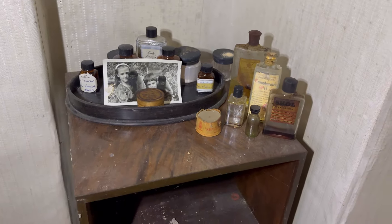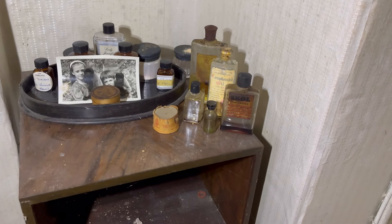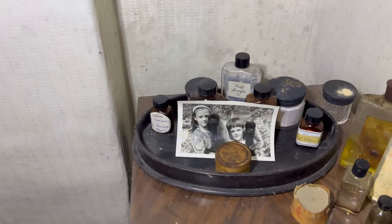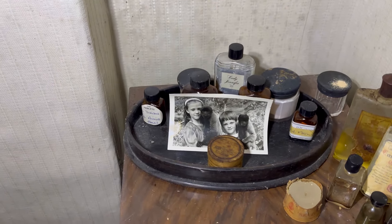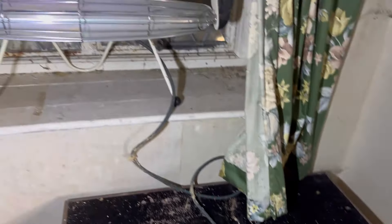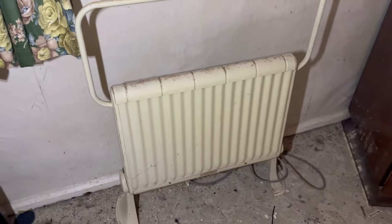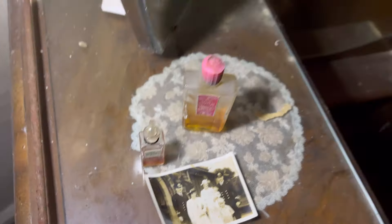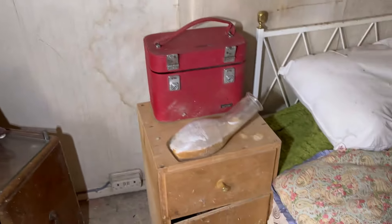Put all the tablets on there, all the old lotions and oils. Maybe that was a picture of her when she was younger with her brother or something. Got a shells collection here, big heater - maybe the heating didn't work. I've seen a little heater there as well and a little piss bottle.